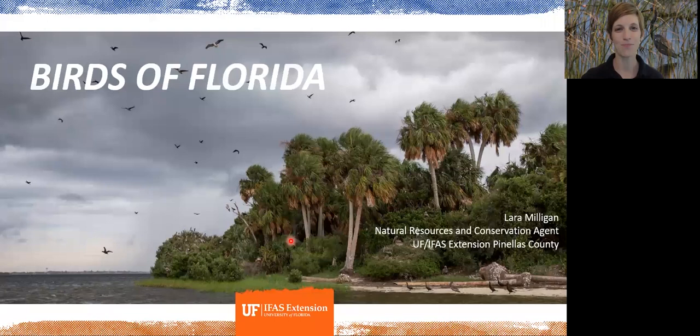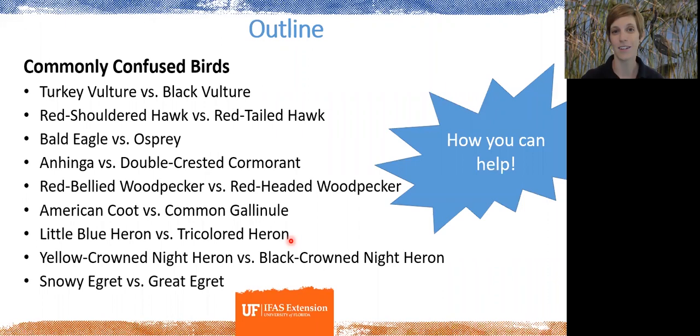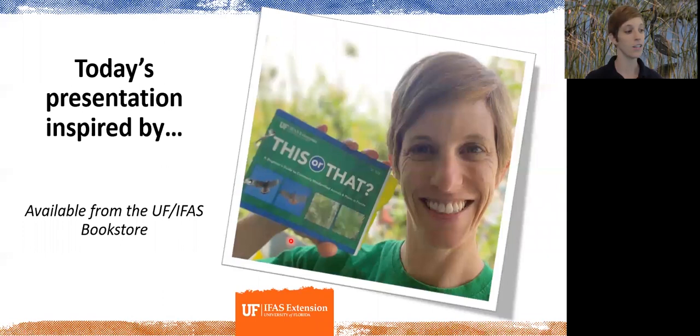Welcome to today's presentation on birds of Florida. My name is Lara Milligan, I'm the Natural Resources Agent with UF Extension Pinellas County. There are several hundred species of birds in Florida, so we're only going to be touching on a handful. What we're going to do today is highlight a few species where two species look similar to one another and go through ways to tell them apart, then share some other tidbits of information and ways you can help.